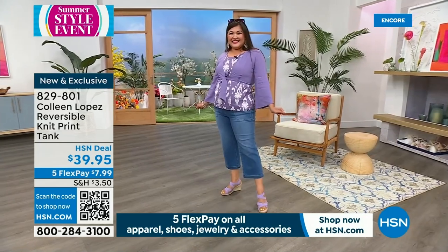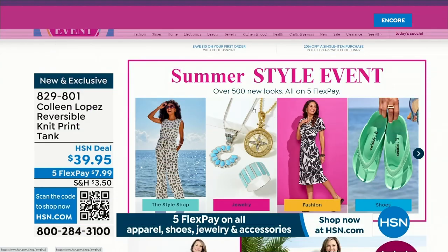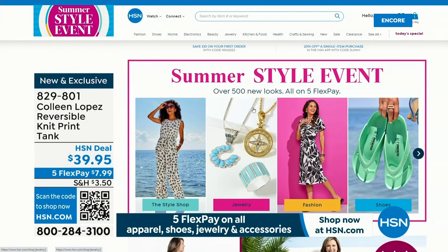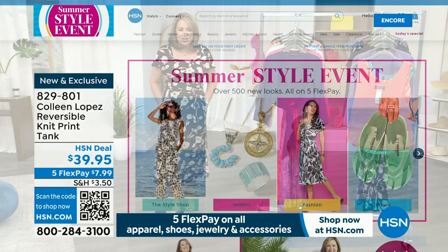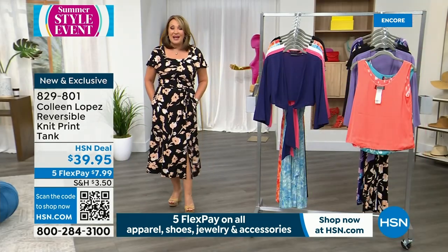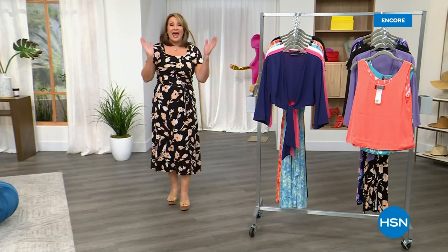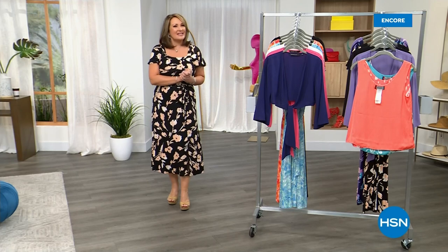If you'd like to order it, it's $39.95 — item 829-801. Tonight is the kickoff of a 24-hour summer style event. You can get a preview of everything available to get you ready for summertime — step into the season in great style. You can shop by different types of fashion, shop by looks. Check it out — it's available right now on hsn.com. We have a lot planned for you tonight. Stay right there. Keep ordering the today's special and we'll be right back with more of our summer style event.